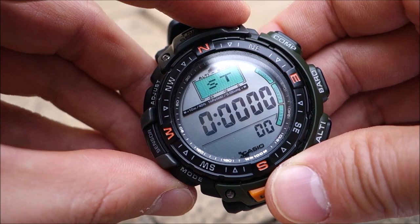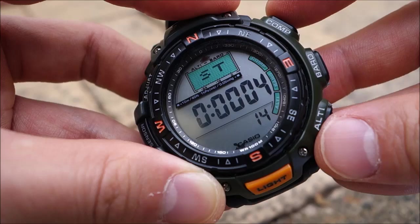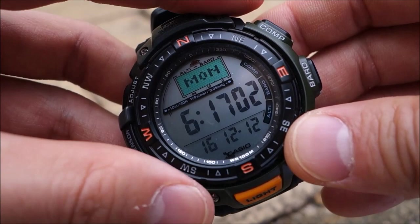Going back through the settings, it's got the stopwatch — in this case a 24-hour stopwatch with 1/100th of a second accuracy. For anyone familiar with Casio, stop, start, split time, reset — you know how to use it straight away without looking at the manual. And there we have pretty much all the functions; it's a really huge amount of functionality.